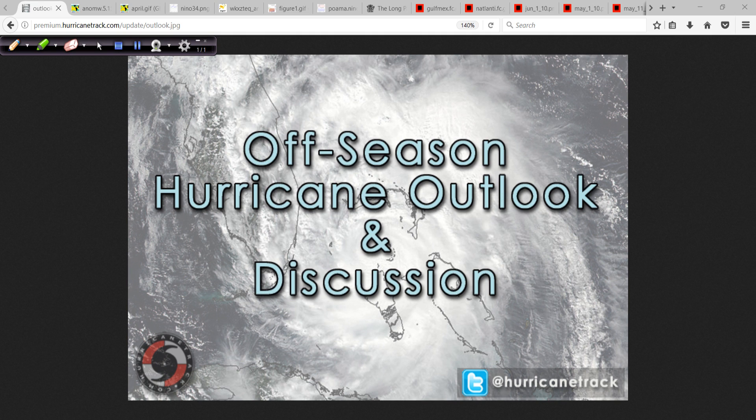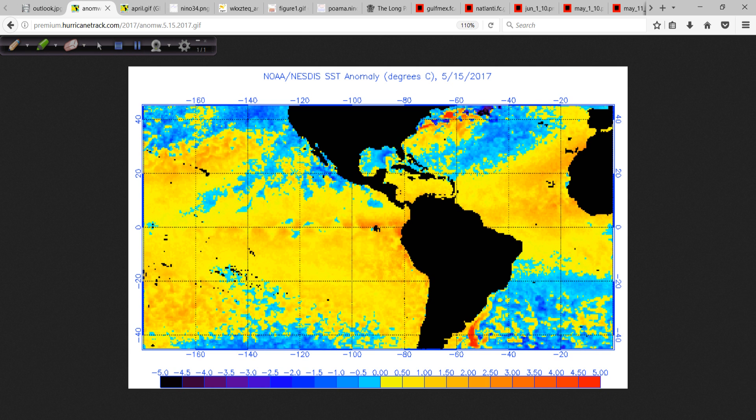Good afternoon. Mark Suddoth, HurricaneTrack.com here with your off-season edition of the Hurricane Outlook and Discussion for the Atlantic Basin. It is officially hurricane season now in the eastern Pacific, but we'll get to that in just a moment. This is the update for the 16th of May, 2017. Got some allergies affecting my voice again — it seems to happen every spring. We've got a lot to cover today.